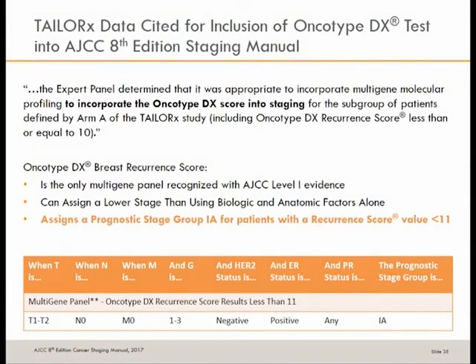The TAILORx data was used as an additional factor to downstage patients. The oncotype is the only multigene assay included as level 1 evidence for downstaging a patient to prognostic group 1A. There are other assays, but the panel determined that only the oncotype had the level of evidence needed to bring the prognostic score back to a 1A. So how would we actually use that in practice?